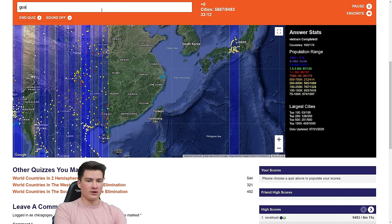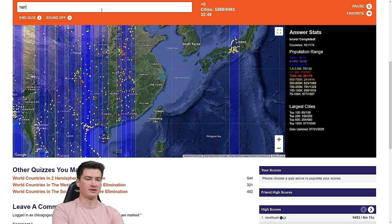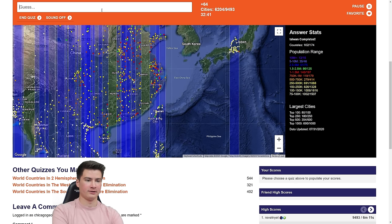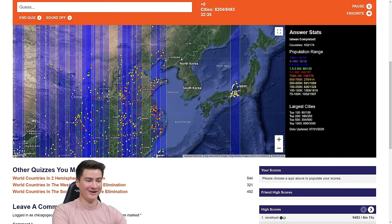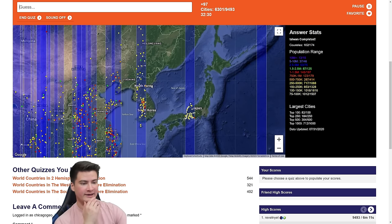Let's do some China. Guangzhou, Chongqing — Wuhan. I keep thinking of provinces, not cities. Zhangzhou, Shenzhen, Beijing, Shanghai. Did I do Beijing already? Yes. What else is here? Harbin — that's way farther east. That got half of South Korea done. China's brutal for me — I just don't know many of the city names.